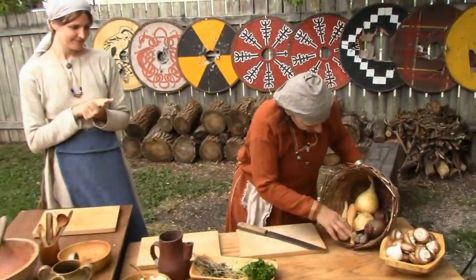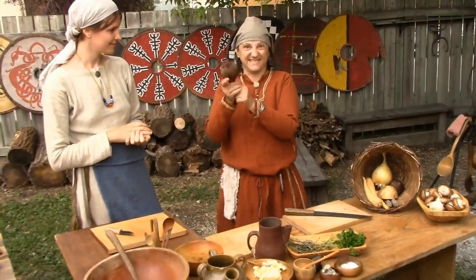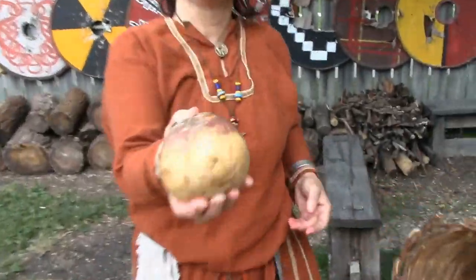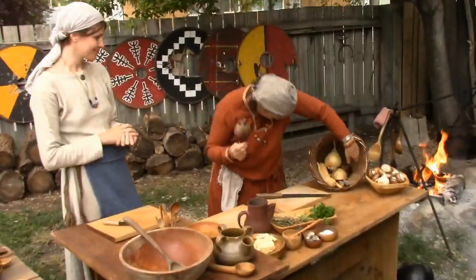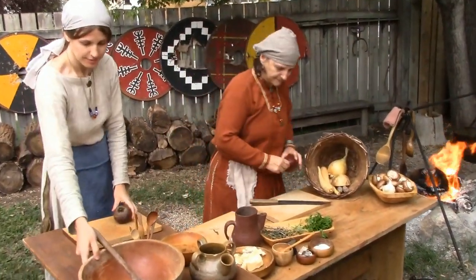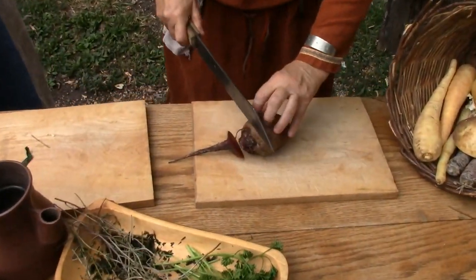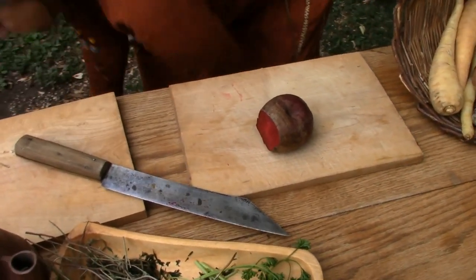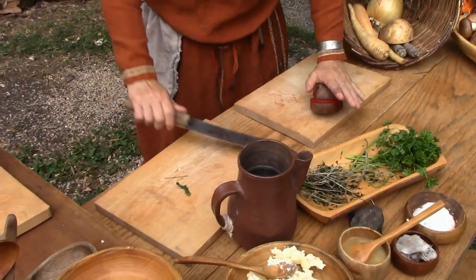Stop beating around the bush and tell us what they are. Beets, parsnips, turnips, carrots, onions — good veggies. How about glazed root vegetable mix? Delightful and simple. Great for you. Beets, parsnips, turnips, carrots, and onions cooked in butter with salt, parsley, savory, and honey.